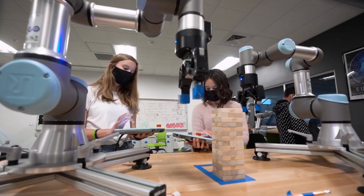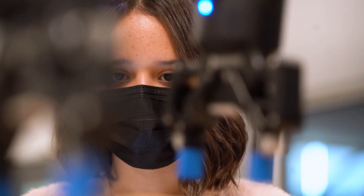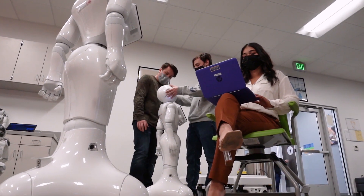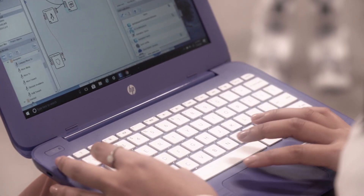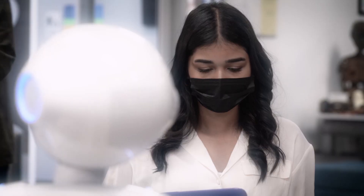Students say this is where they have found self-discovery, growth, and a wide array of new career opportunities. I am Pepper. Welcome to the Robotics Engineering Program. This school has brought so much to me. I have learned so much about myself. This is where my natural talent is. This is what I love doing, and it's something that's going to stay with me for the rest of my life. And that means everything.